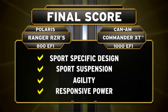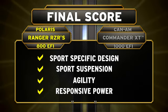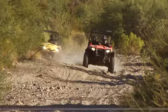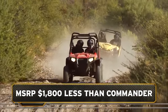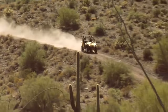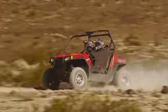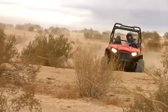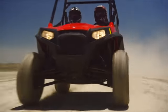Round after round, the Ranger Razor S 800 rises to the challenge and beats the Can-Am Commander 1000 XT. Ranger Razor S also beats Commander when it comes to value, with an MSRP a full $1,800 less than the 1000 XT. Despite its hefty price tag and raw horsepower, Commander lacks the suspension and agility to be a true sport performer. Ranger Razor S has it all — delivering the ultimate combination of power, suspension, and agility. Ranger Razor S is razor-sharp, sport performance defined.